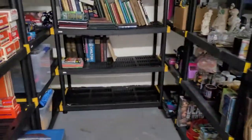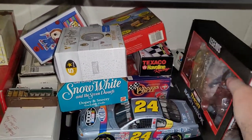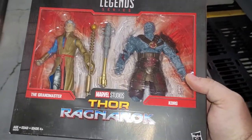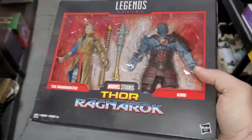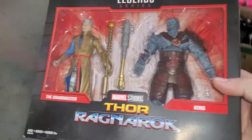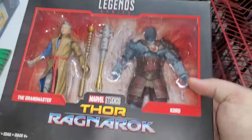Next up is a retail arbitrage purchase I've had for a long time — that's probably why it finally sold on sale. It's Thor Ragnarok — specifically Korg and the Grandmaster figures. The box isn't in excellent shape, which is probably one reason it took so long to sell. I think I paid four or five dollars for it at Walmart clearance. I don't normally do retail arbitrage but I'll check clearance sections when I'm at stores.